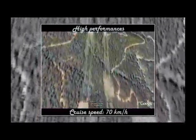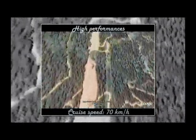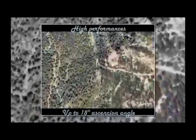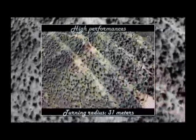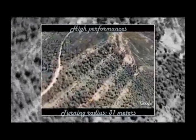Talking about performances, cruise speed is 70 km per hour, despite peaks of 115 km per hour that can be reached at maximum power. The maximum ascension angle is 18 degrees. Sharper ascensions can be performed by helicoidal trajectories. The narrowest turning radius is 31 meters, enough for completing all the operations.